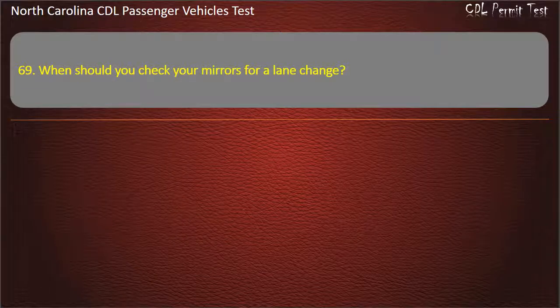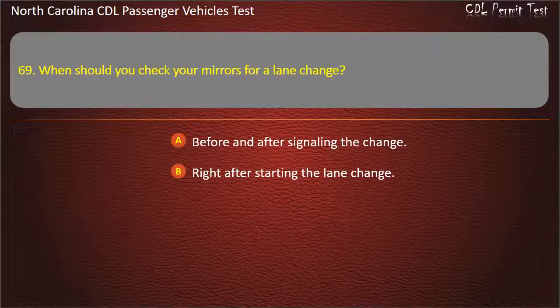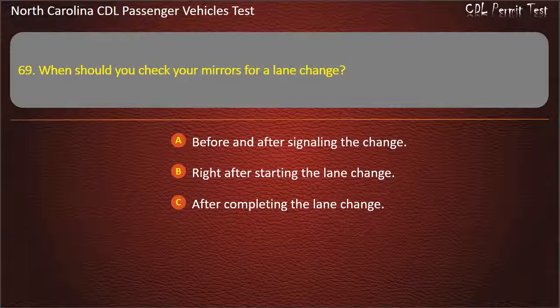Question 69: When should you check your mirrors for a lane change? Before and after signaling the change. Right after starting the lane change. After completing the lane change. All of the above. Answer: All of the above.